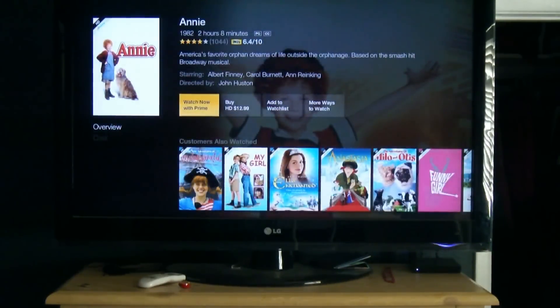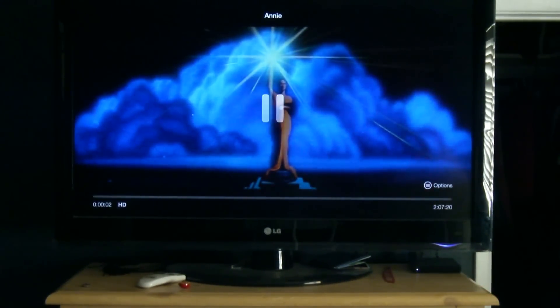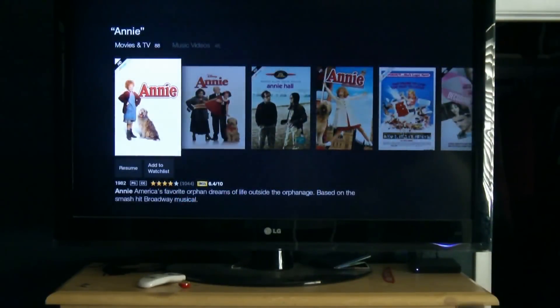You can come in here to Annie, watch it with your Prime, and it begins to stream it nearly instantly. This is a really good streamer — it brings it to you nearly instantly. So again, that's your standard stuff that comes with your Amazon Fire TV.